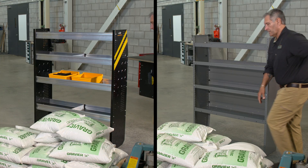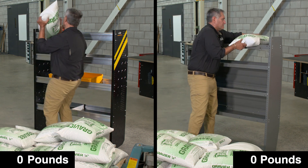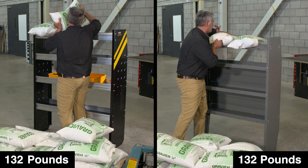Not only is our new shelving better for the van, it's also able to accommodate customers' needs no matter how much weight they want to put on the shelves. We know our shelving is strong.